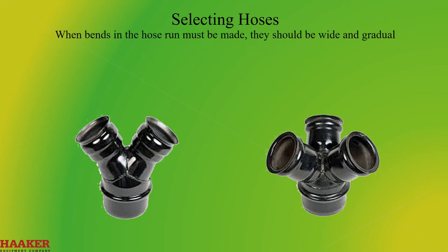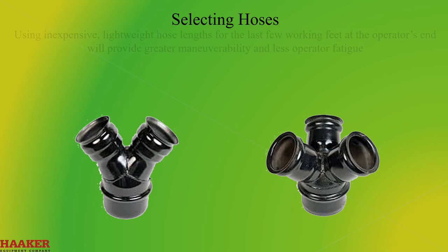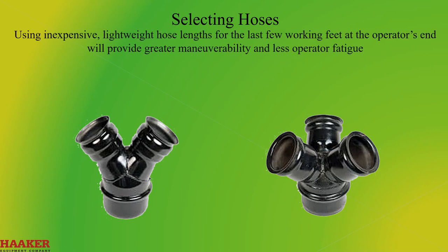When bends in the hose run must be made, they should be wide and gradual. Using inexpensive, lightweight hose lengths for the last few working feet at the operator's end will provide greater maneuverability and less operator fatigue.